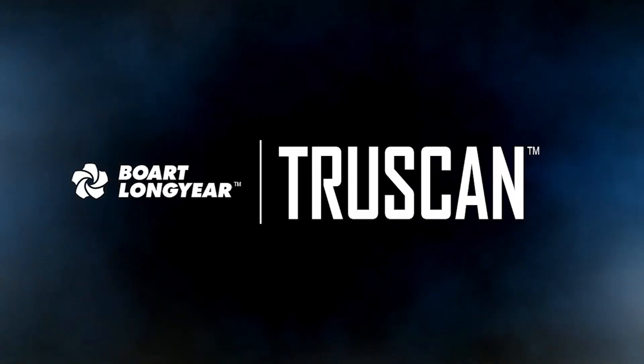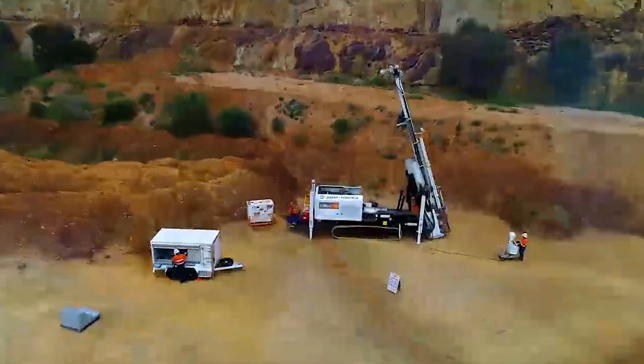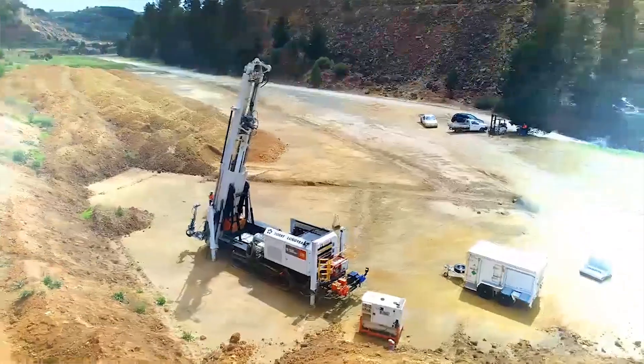The challenge — and we're very aware in the exploration industry — is that people needed some new tools to explore. Normally what happens in the exploration process is the core comes out of the ground, it's collected, put into core trays, sent away, put into a core yard, and split. That can take certainly weeks, and in busy upturns that can take months before that data comes back.